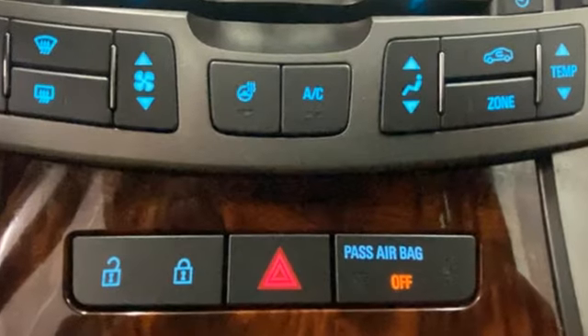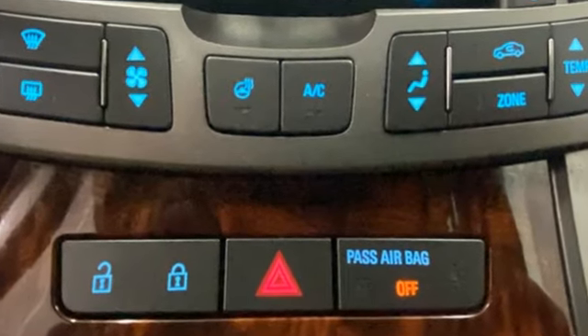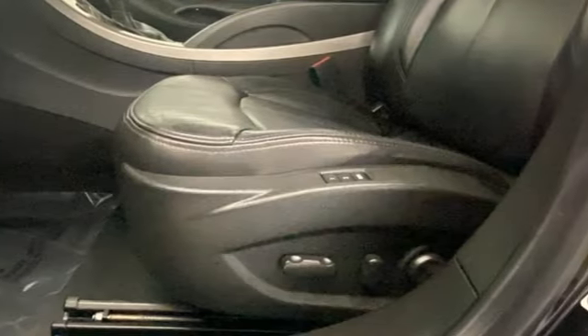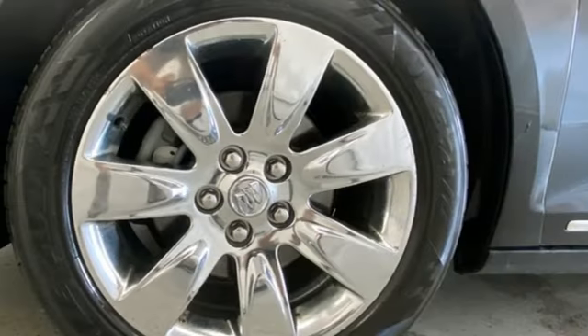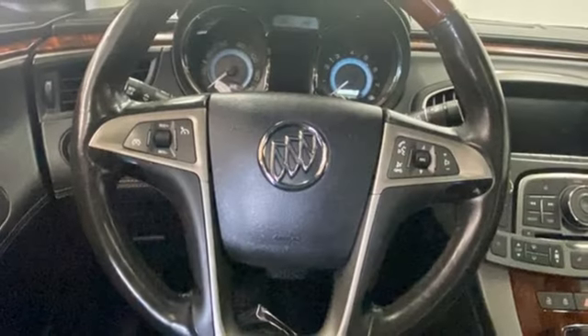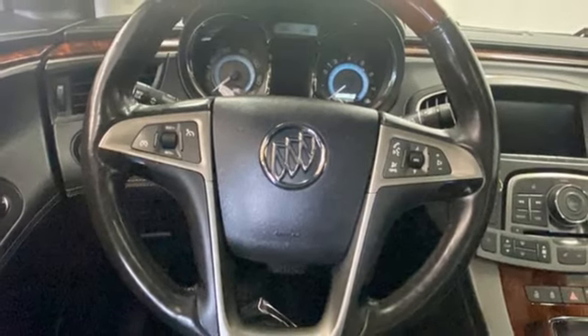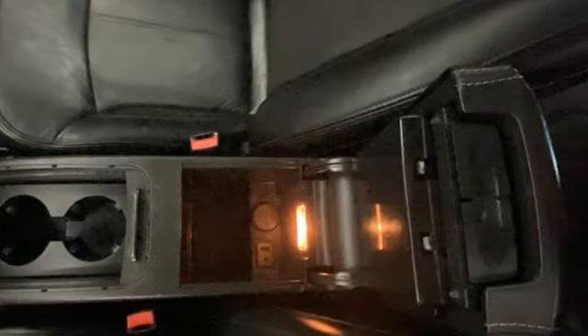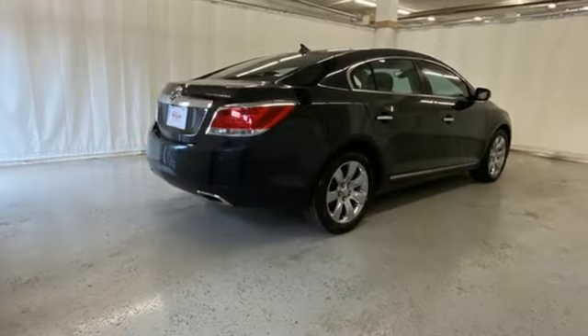A great vehicle is comprised of great features, like these: Bluetooth wireless audio streaming, memory exterior door mirror settings, front heated and ventilated leather bucket seats, ultrasonic park assist, doors and push button start proximity key, heated steering wheel, automatic transmission, aluminum wheels, gas pressurized shocks, and V6 engine.